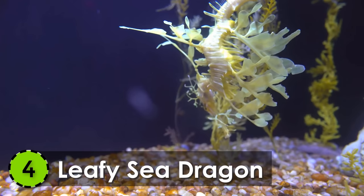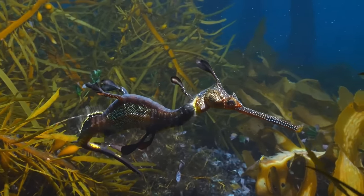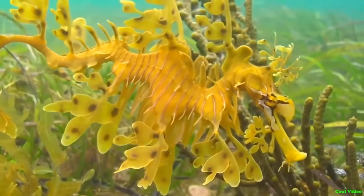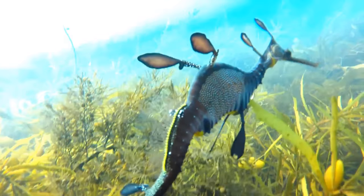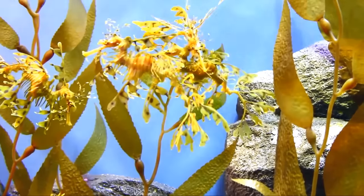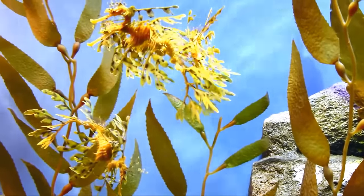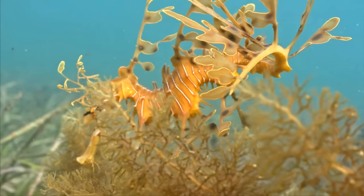4. Leafy Sea Dragon. Commonly known as the Leafy Sea Dragon, it is definitely among the most wonderful sea creatures in the world. It lives in the southern and western waters of Australia and gets its name because of its long leaf-like lumps coming out of its body.